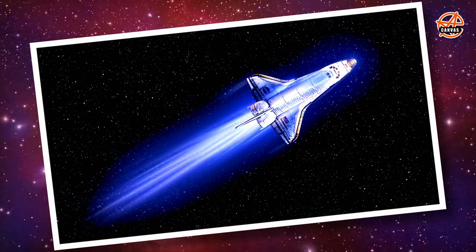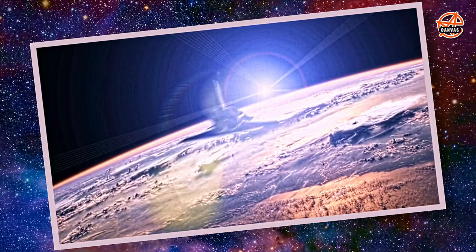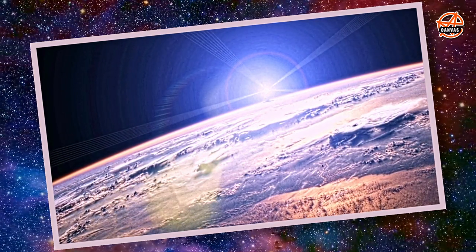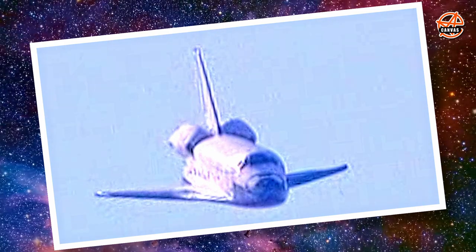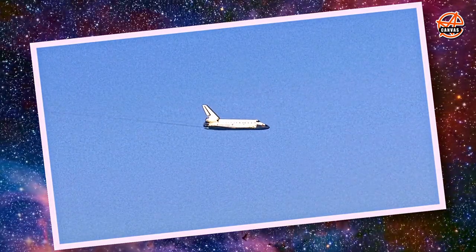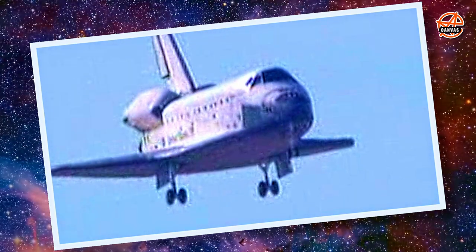Atlantis is traveling 3,000 miles per hour downrange from the Kennedy Space Center, 40 miles out. Speed 350 miles per hour. Altitude 2,000 feet. Atlantis now beginning what is known as the pre-flare maneuver — pulling the nose up a little bit right before it hits the runway.